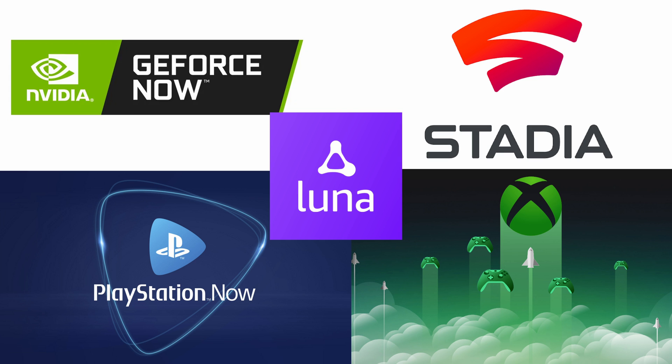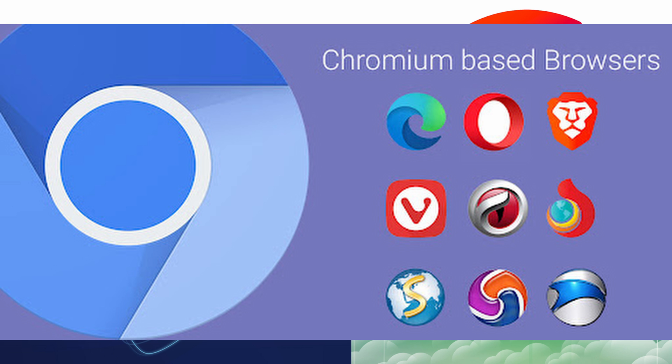The main caveat is that most of these streaming services are best used with some sort of Chromium browser — you know, Google Chrome, Microsoft Edge, etc.